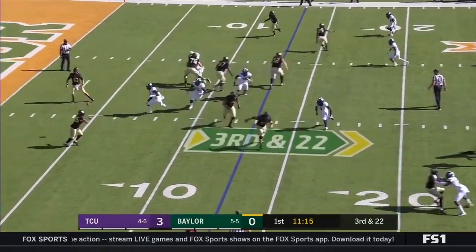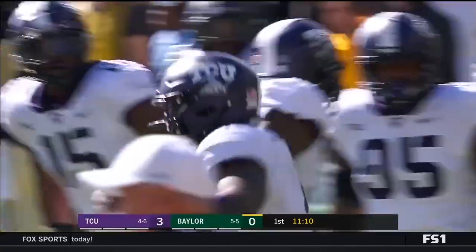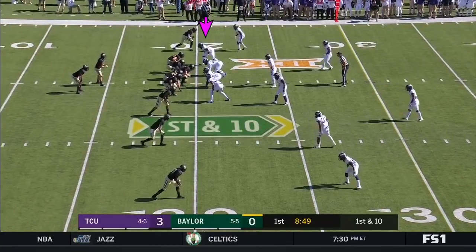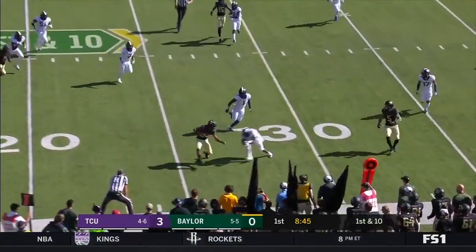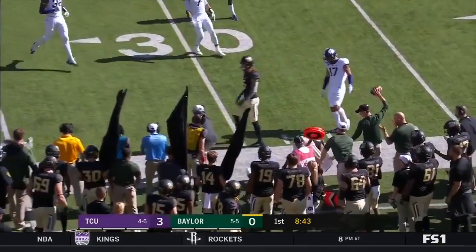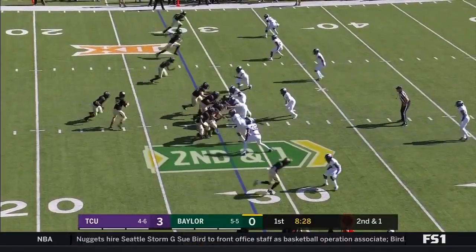On 3rd and 22, the dump to Ebner. And Ebner — what a tackle made right there by Jawan Johnson. There's a penalty. Brewer rolling out, able to hit his receiver Marcus Jones, but only three points to show for it.